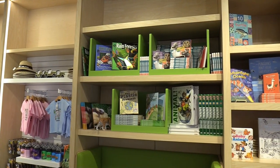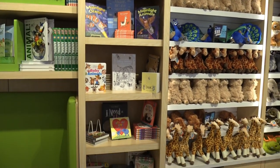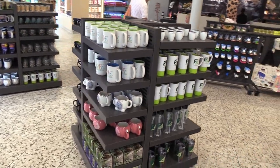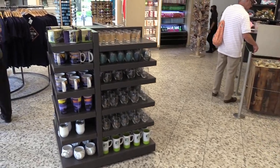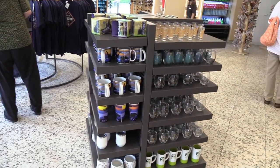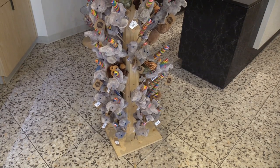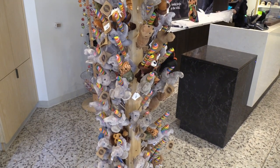You have some animal books and activity books. Got mugs, some cups, some other glassware. If you're one of those people who can't decide between candy and a stuffed animal, well this is the best of both worlds here.